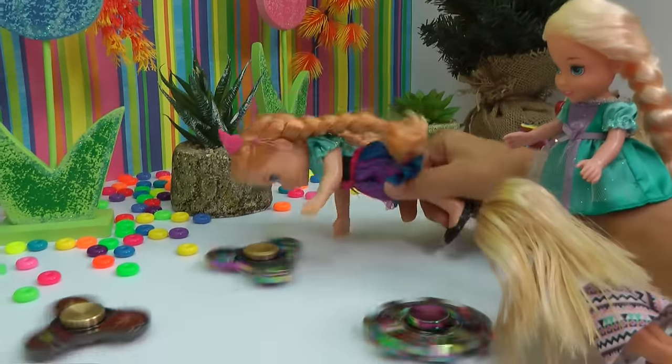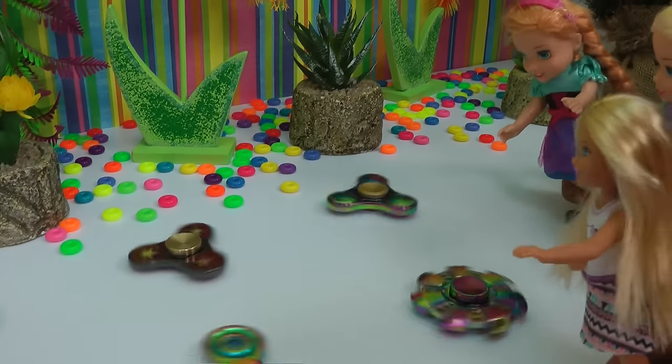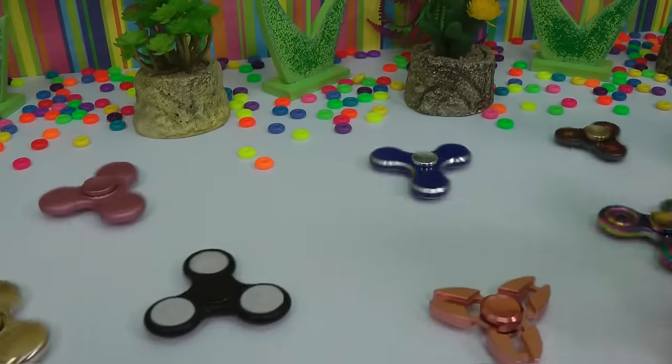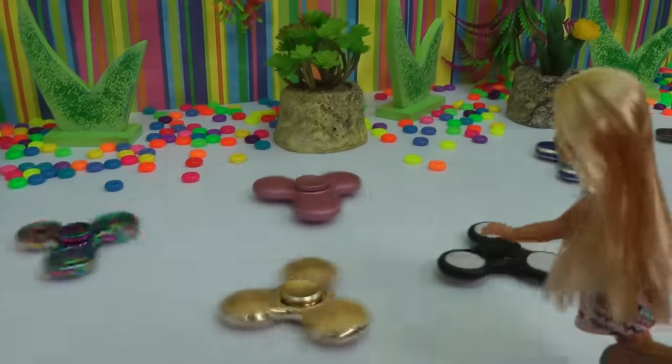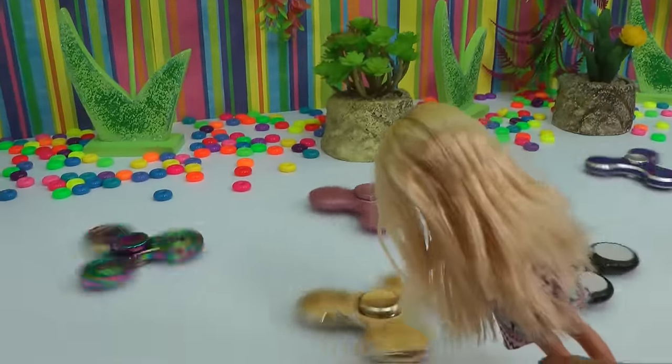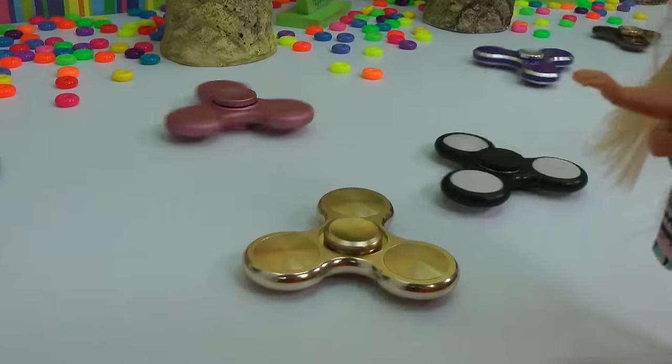It tickles. Whoa, I'm out. Be careful. Let's see what colors there are here. Is that a golden one? Look. Wow, that one must be precious. Let me stop it to see the color. Whoa. Wow, so pretty.